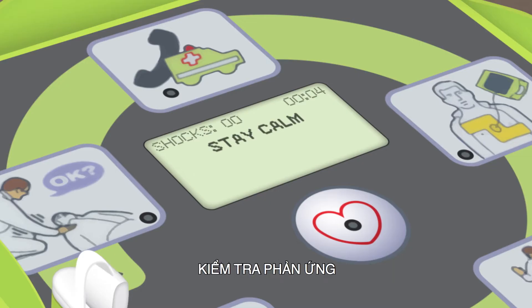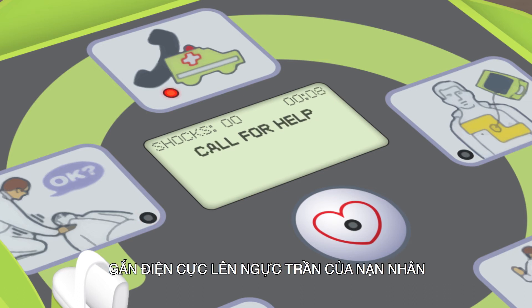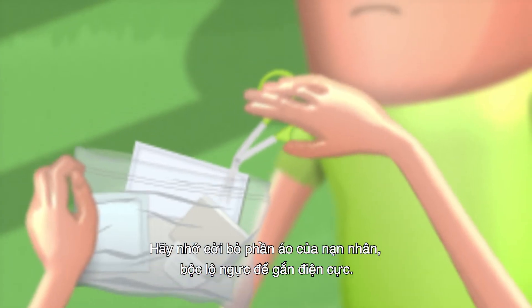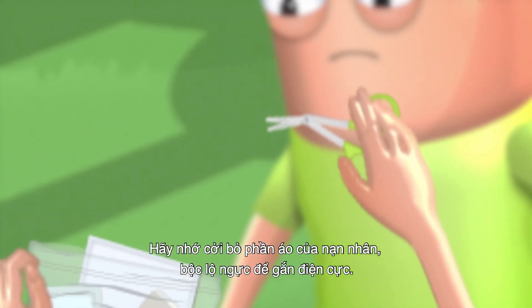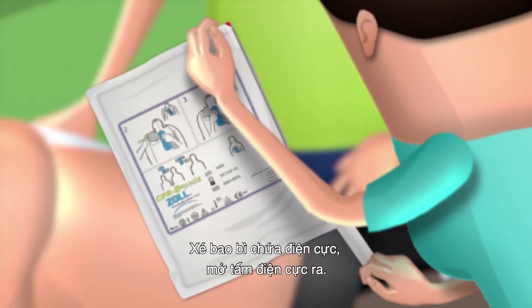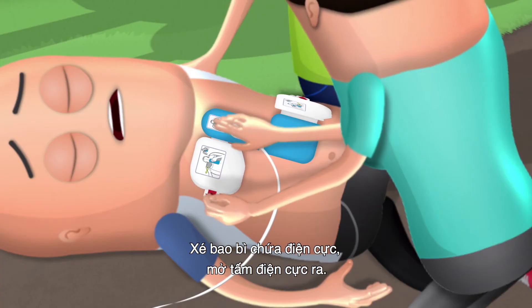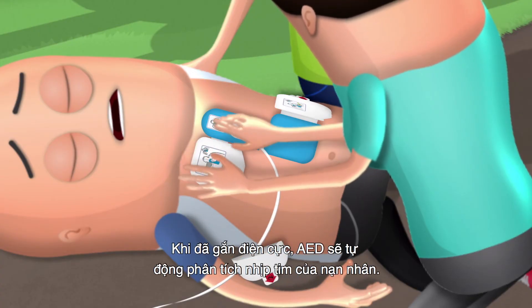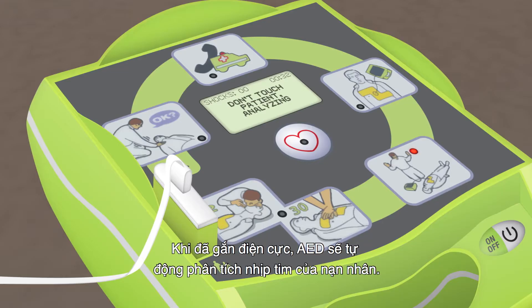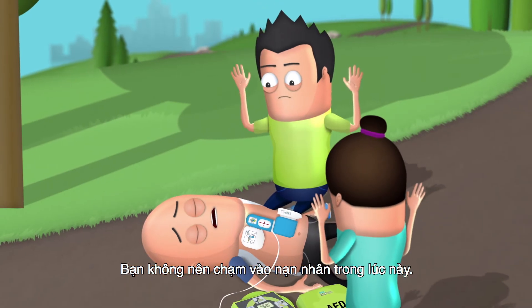Stay calm. Check responsiveness. Call for help. Attach the defibrillator pads to the patient's bare chest. Remember to remove the victim's clothes to expose his or her bare chest before attaching the electrode pads. Tear open the electrode pack and unfold the electrode pads. Once the pads are applied, the AED will automatically analyze the victim's heart rhythm. You should not touch the victim at this point.